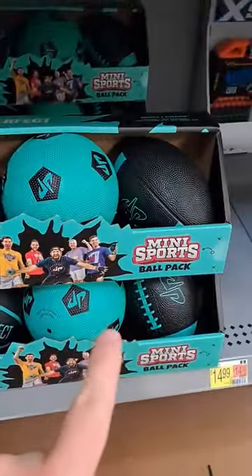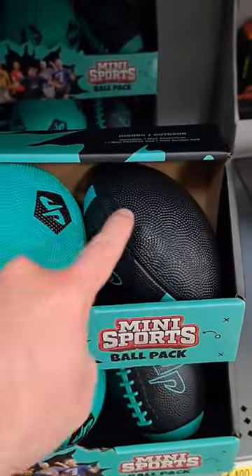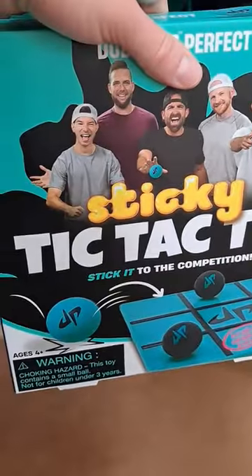We got a mini sports ball pack here — basketball, soccer, football right there. And then we got sticky tic-tac-toe.